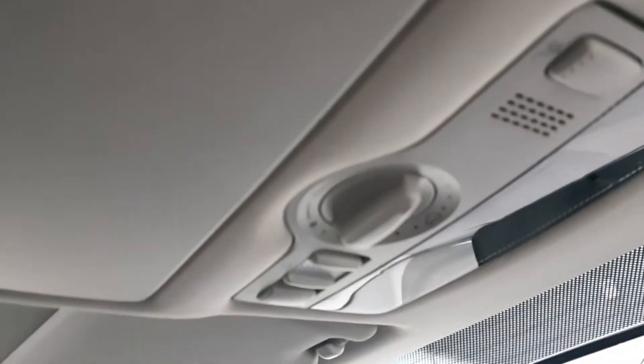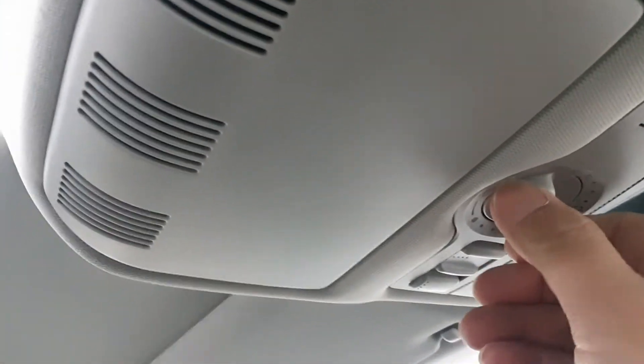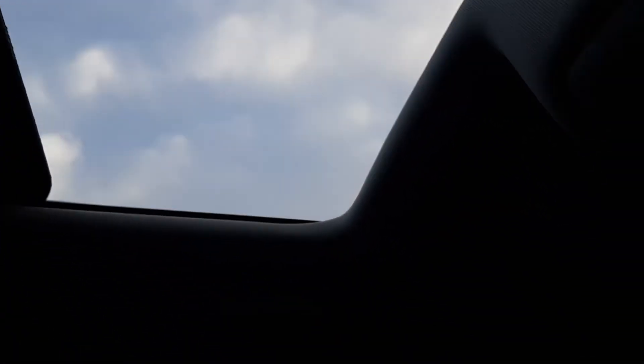It's got an electric sunroof as well, which is electronically adjustable — tilt and slide. At the moment it's got the tilt on. If we just twist this button, as you can see it will slide all the way open as well. So that's very nice.